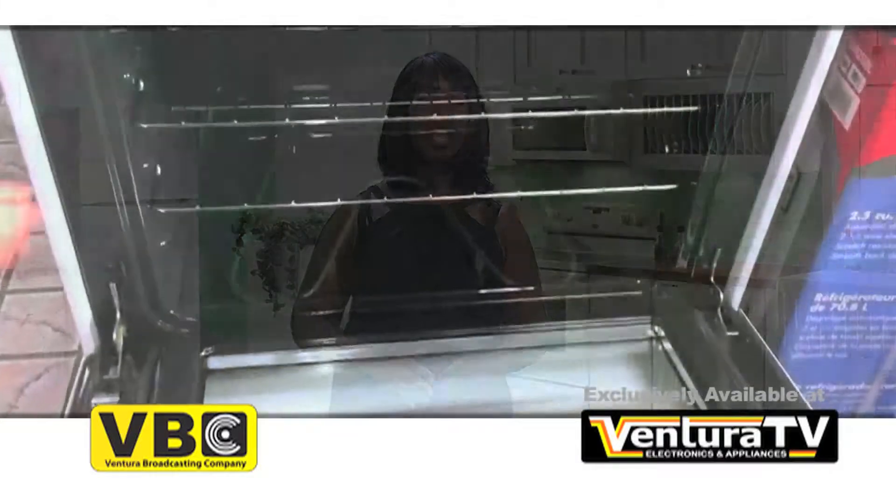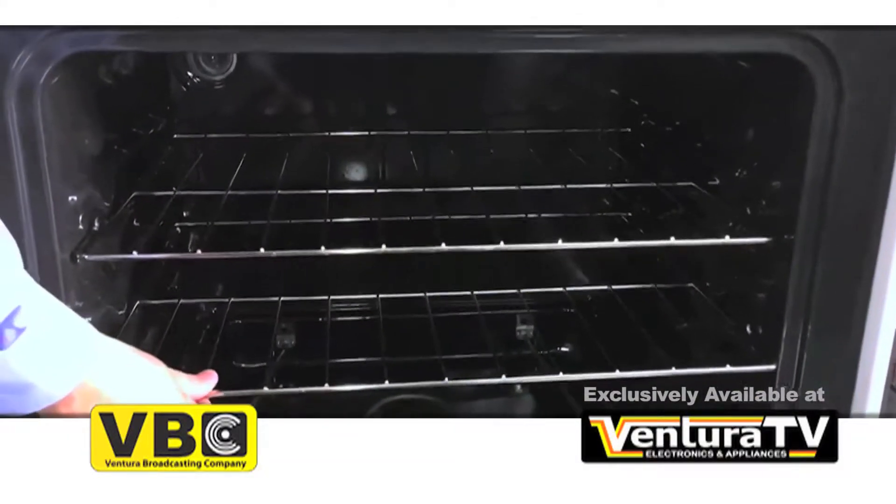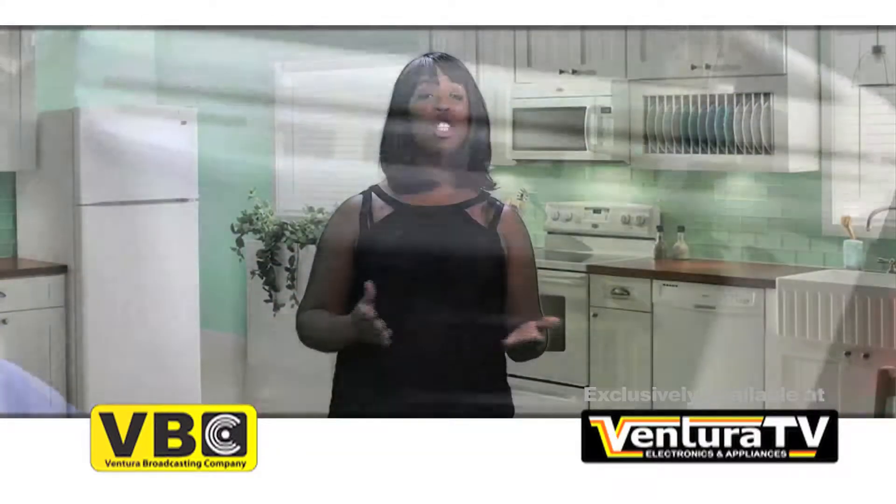With 4.8 cubic foot capacity of oven space, two heavy duty racks with 5 adjustable positions, and an extra large oven window, your holiday meals will be cooked just right.